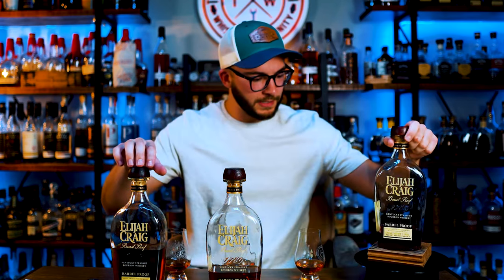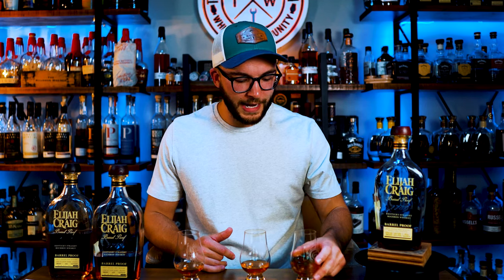Let's get right into this. We have these lovely glasses poured in front of us and we are going to smell them, taste them, and then I am going to put them in order from best to worst. We have a lot to drink — Elijah Craig barrel proof down the hatch.